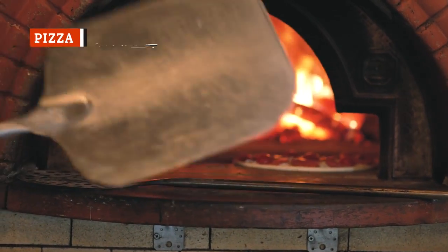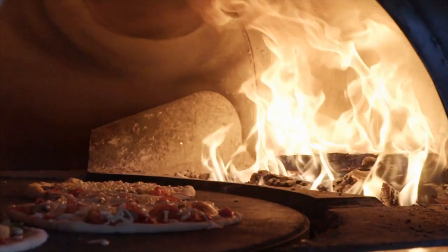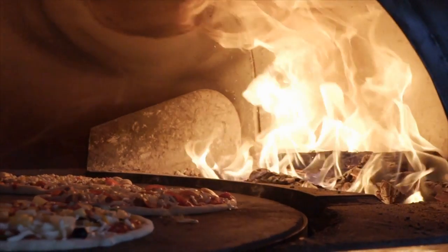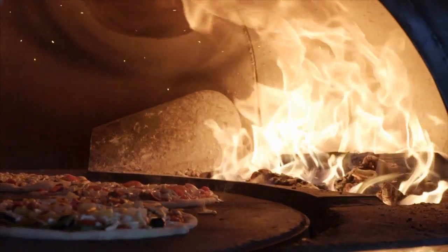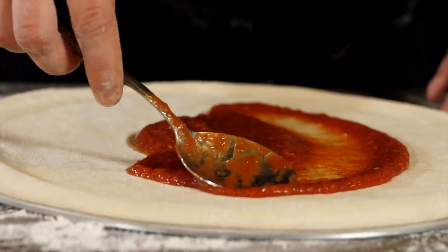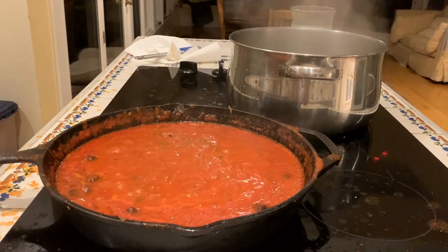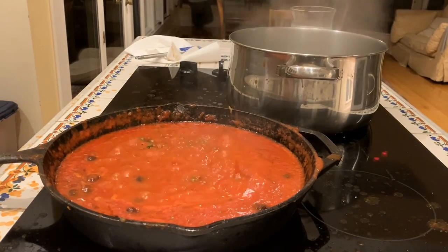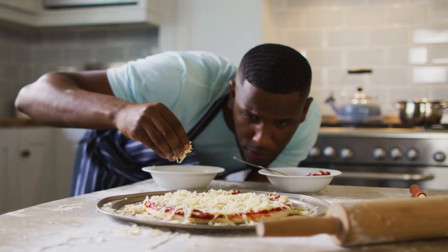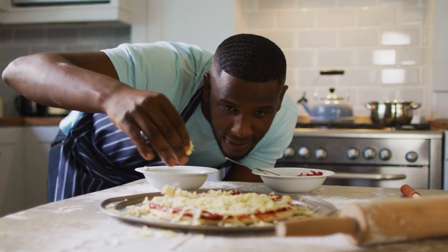Pizza ovens are the number one reason why restaurant pizza is better than what you make at home. They resemble enclosed fireplaces and cook the pizza by heat radiating off the walls. These ovens can also get twice as hot as a home oven, with some reaching 1,000 degrees Fahrenheit. It's also important to know that there's a big difference between pasta and pizza sauce, and you shouldn't use them interchangeably. Because pizza ovens are so hot, using a pre-cooked sauce could lead to an overcooked sauce in the final product. Pizza sauce can be as simple as crushing tomatoes, or adding some tomato paste and seasonings.